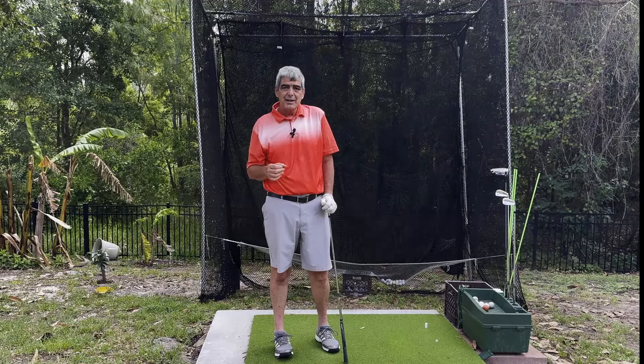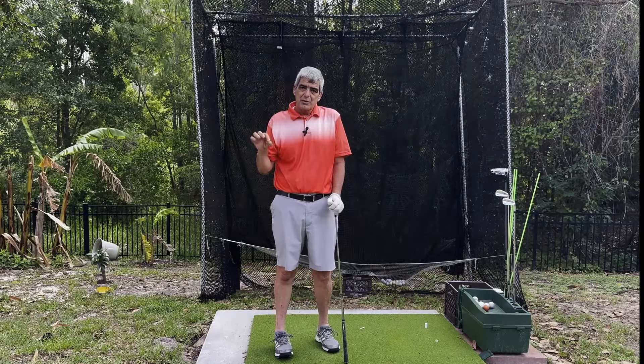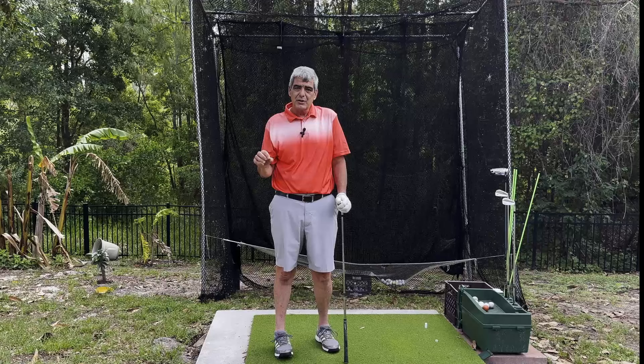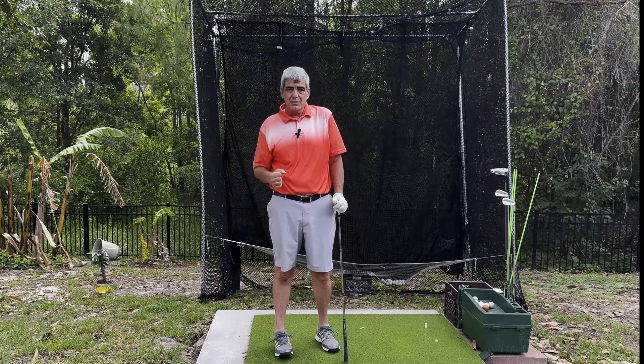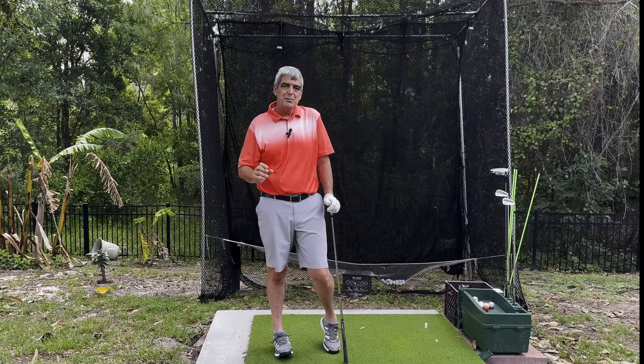I hope this helps you out. Once again, I recommend that if you want to learn this swing quickly, go down in the description and click on the link for my online course. Get started today. Come visit me on YourSimpleGolfSwing.com. Thanks so much. Have a great day.